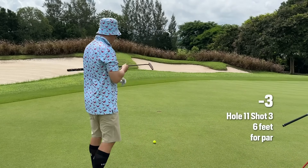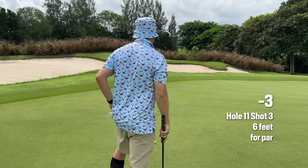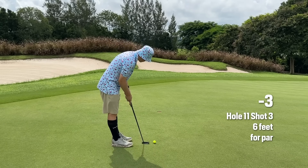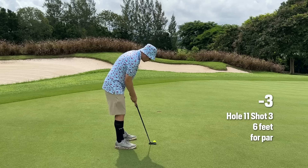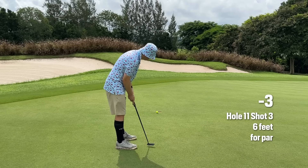That's beautiful — within six feet. Within six feet gives us a great chance at up and down. One from six feet — going just on the outside of the cup here.